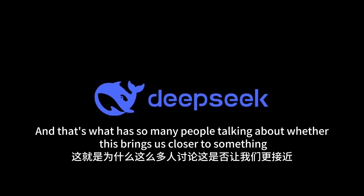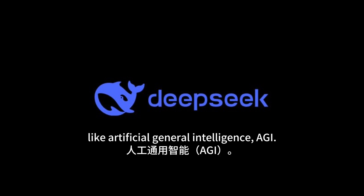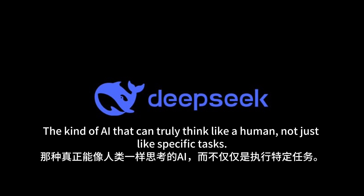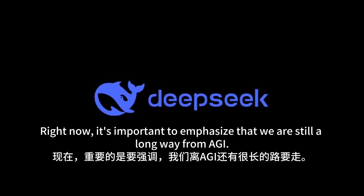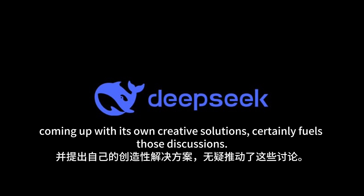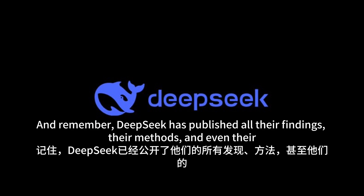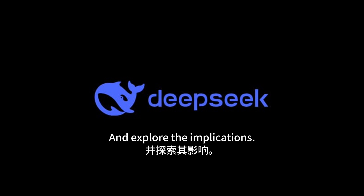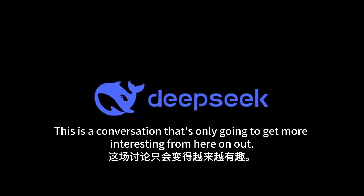This has many people talking about whether this brings us closer to something like artificial general intelligence, or AGI — the kind of AI that can truly think like a human, not just perform specific tasks. It's important to emphasize that we are still a long way from AGI. But an AI breaking free from its human-taught constraints and coming up with its own creative solutions certainly fuels those discussions. DeepSeek has published all their findings, methods, and code, so the whole AI community can dive in and explore the implications.